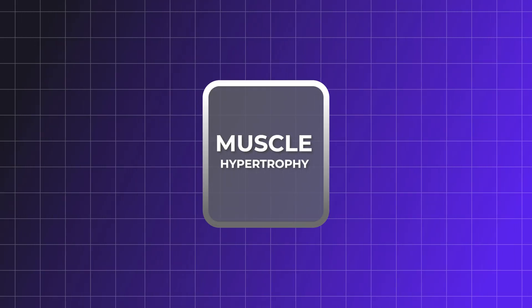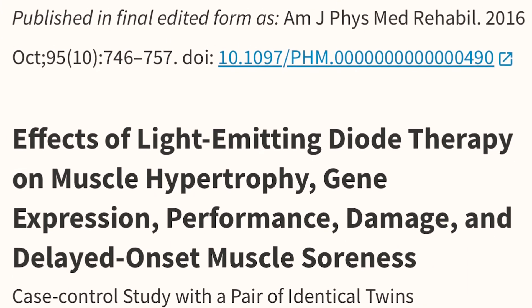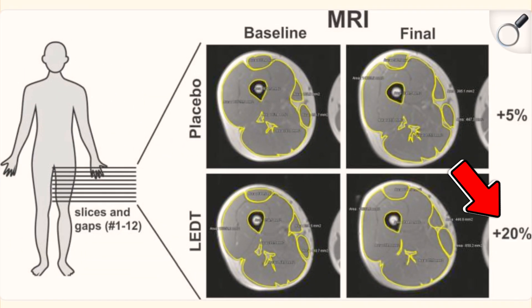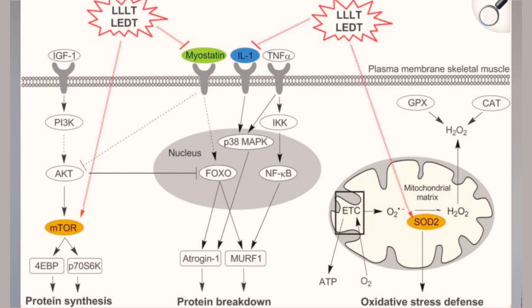This might sound a bit crazy, but red light therapy can actually stimulate muscle hypertrophy — causing an increase in lean muscle mass. A 2017 study published in the American Journal of Physical Medicine and Rehabilitation showed that in a placebo-controlled trial, red light therapy achieved a 20% thigh muscle growth over 12 weeks versus 5% growth in the placebo group when regular resistance training was implemented. The authors state this is due to the effect of red light therapy on DNA and RNA synthesis rates, which affect cell proliferation and gene expression related to several cellular pathways — in other words, it appears to activate genes involved in muscle growth.